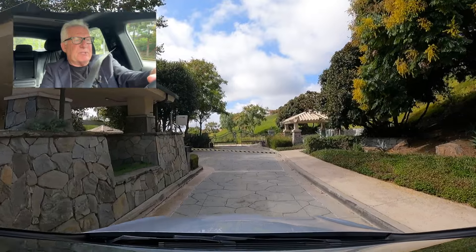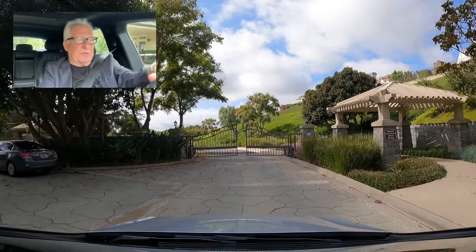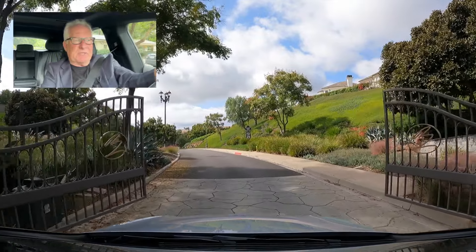Again, it's a 24-7 guard gated community, considered one of the nicest communities in all of Laguna Niguel. Price range starts in the low $2 million up to about $10 million for some of the customs.